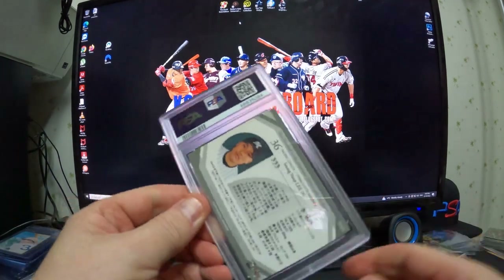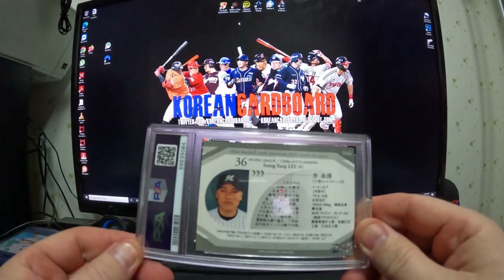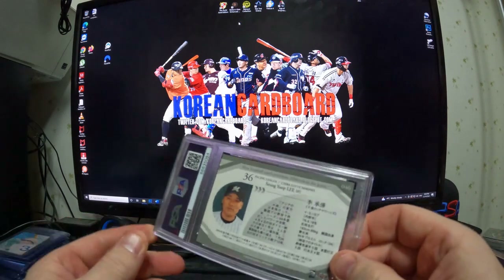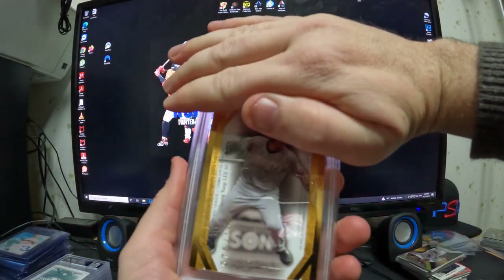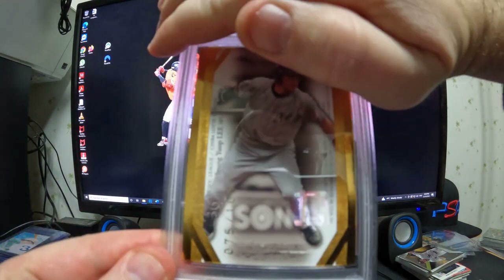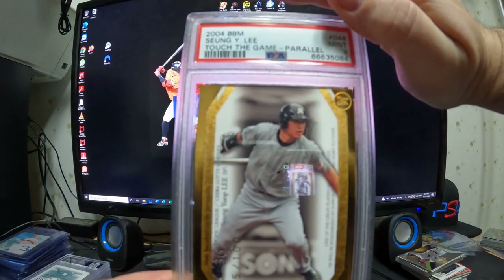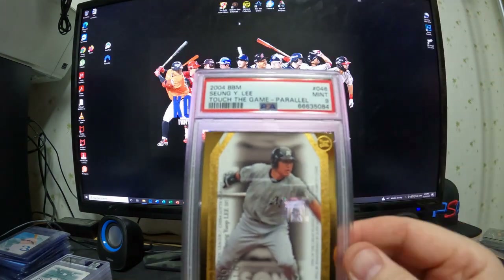This one is a Touch the Game 2004 — when he's on the Lotte Marines. This is a gold numbered to 100 Touch the Game parallel, mint 9.